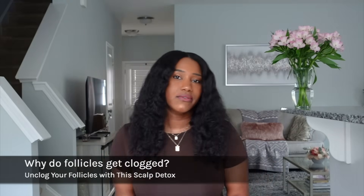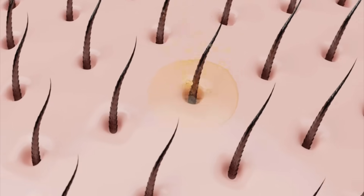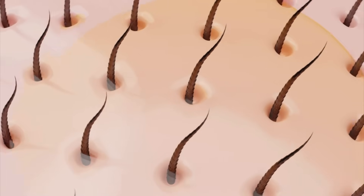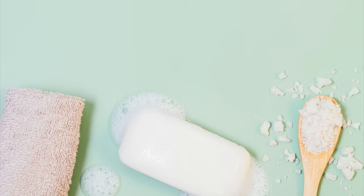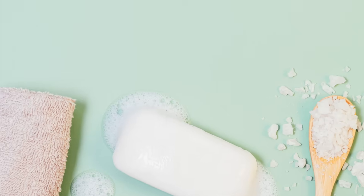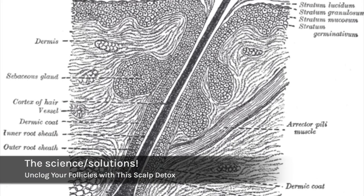So why do our follicles get clogged? One of the reasons is infrequent washing — not washing your hair often. The second thing would be product buildup on the scalp, whether that's a product that's just been sitting there for the longest. The same way our face needs to be cleansed and exfoliated, the same thing applies to our scalp as well. Now let's get into the science of unclogging the follicle.